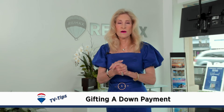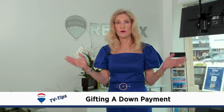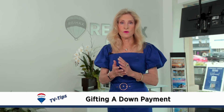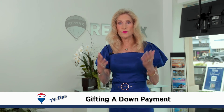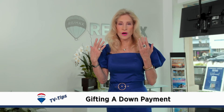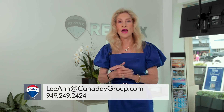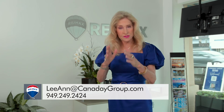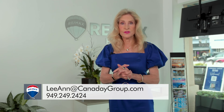If the child doesn't qualify on their own, it may come to a point where the parent has to co-sign on the loan as well. There are a lot of things to prepare when using a gift to purchase a home, so make sure you get all your ducks in a row before you make that offer — and your offer will be stronger and you will actually qualify.